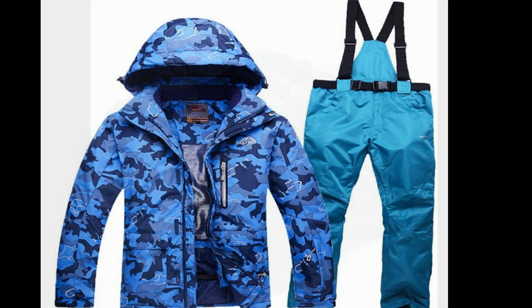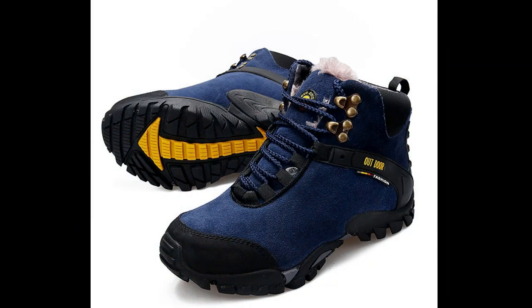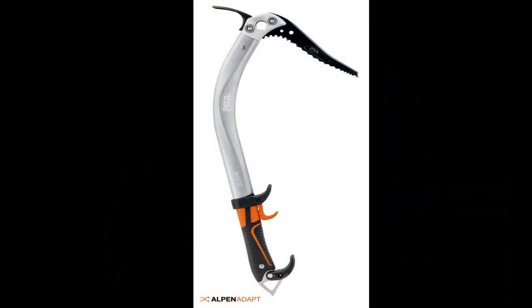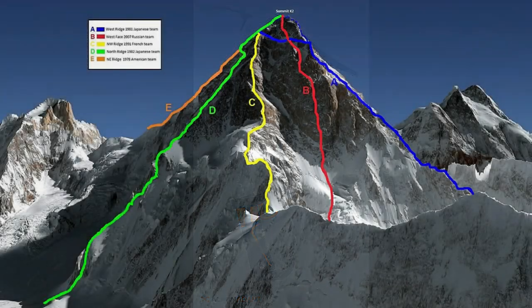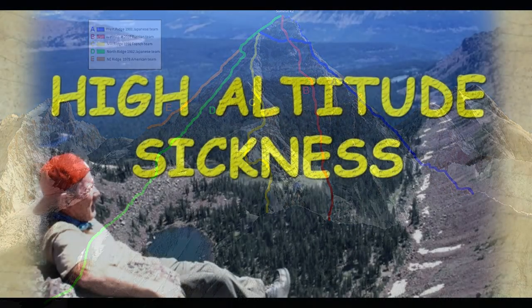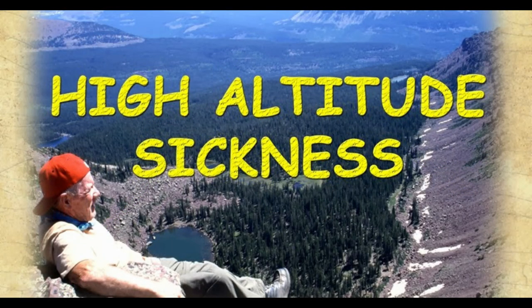Third, get the right gear — you will need high-quality warm clothing, boots, crampons, ice axes, and other equipment before setting out. Fourth, hire a guide — K2 is a remote and dangerous mountain, so hiring a guide with experience on the mountain is highly recommended. Fifth, plan your route — there are several routes to the summit of K2, each with its own challenges; research and plan the best route for your experience level and weather conditions.